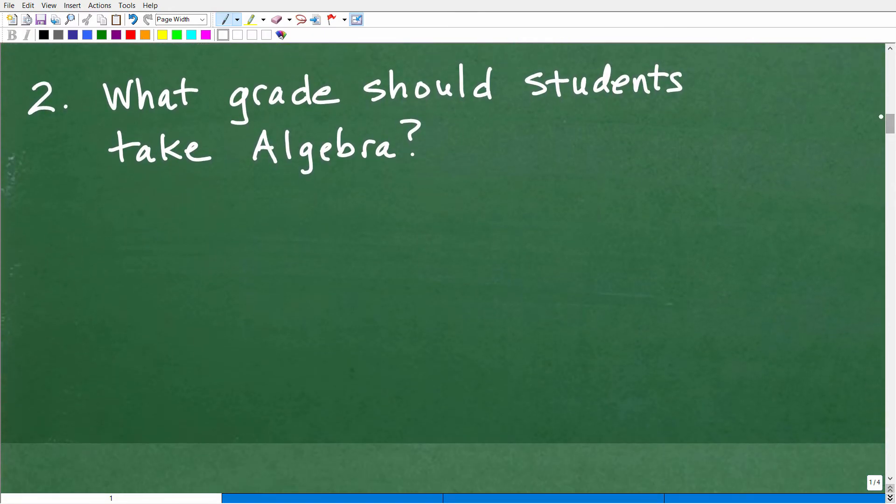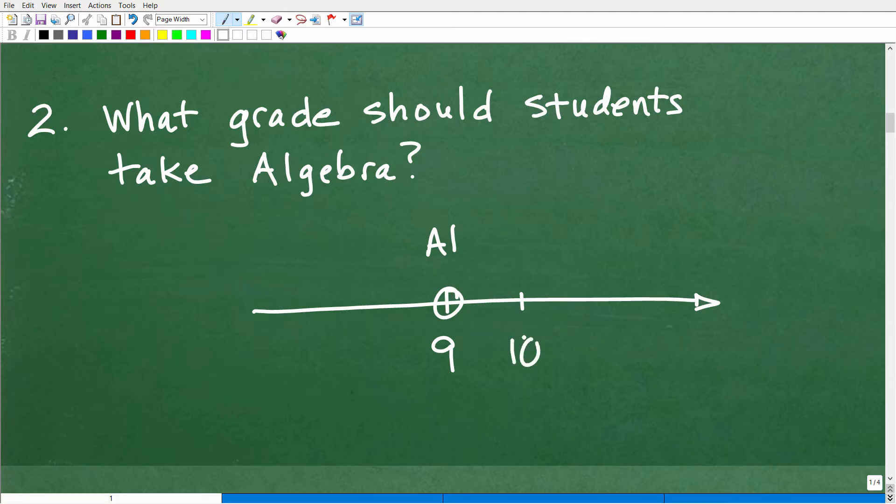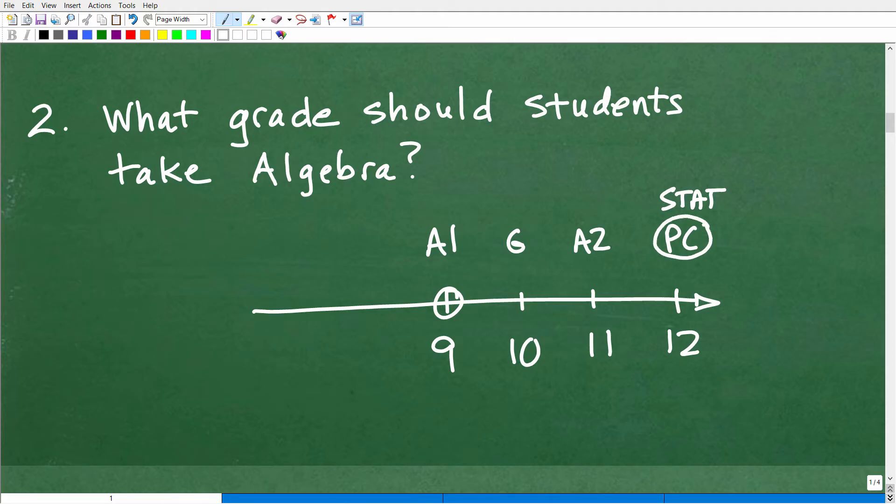What grade should students take algebra? For most students, I would recommend taking algebra 1 at the ninth grade level. There are always exceptions, especially for gifted or accelerated children, but algebra 1 in ninth grade is an excellent college prep track. Then in 10th grade I recommend geometry, 11th grade algebra 2, and as a senior in 12th grade, pre-calculus or possibly a statistics course. If you're college bound, I would generally recommend pre-calculus over statistics. This is a very comprehensive college prep track.